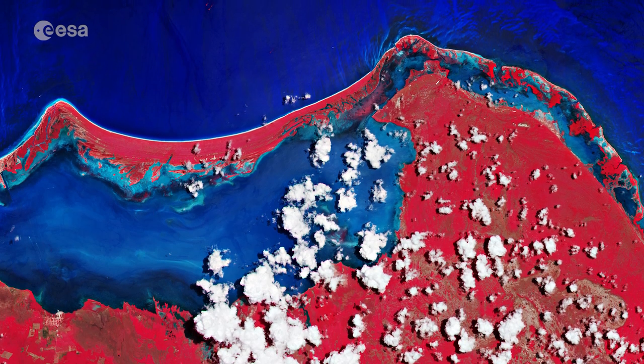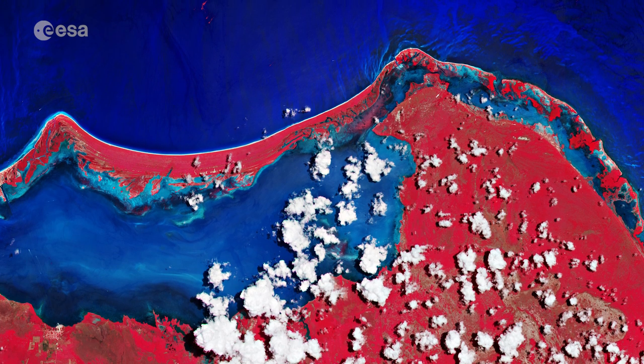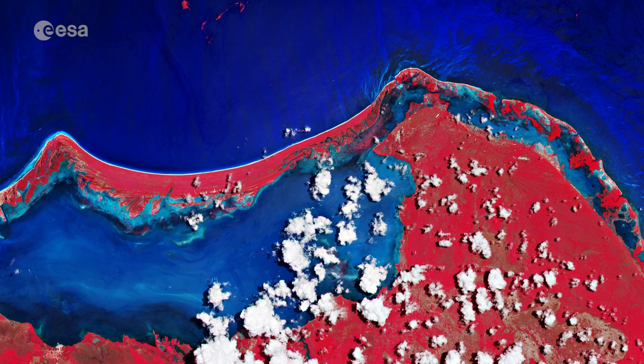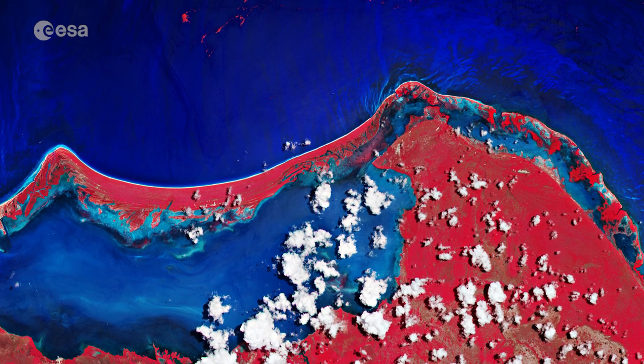In October, the first-ever Sargassum International Conference took place in Guadalupe, where organisations and companies came together to discuss seaweed monitoring and find solutions to the massive increase of seaweed being washed up in coastal communities.